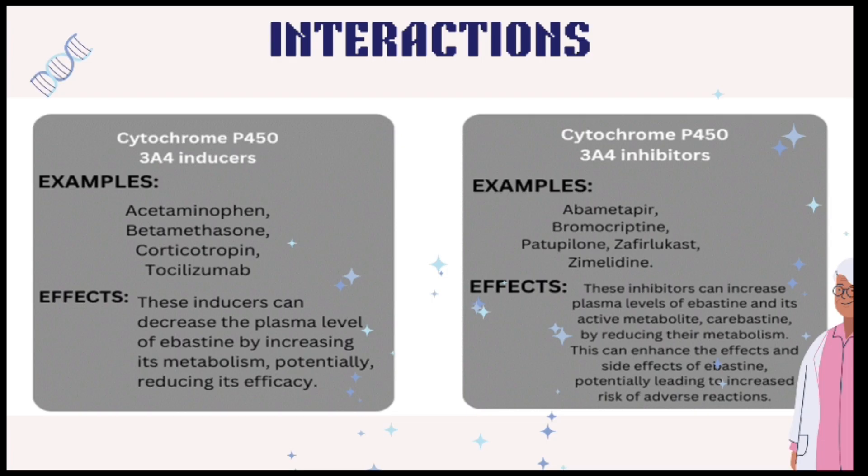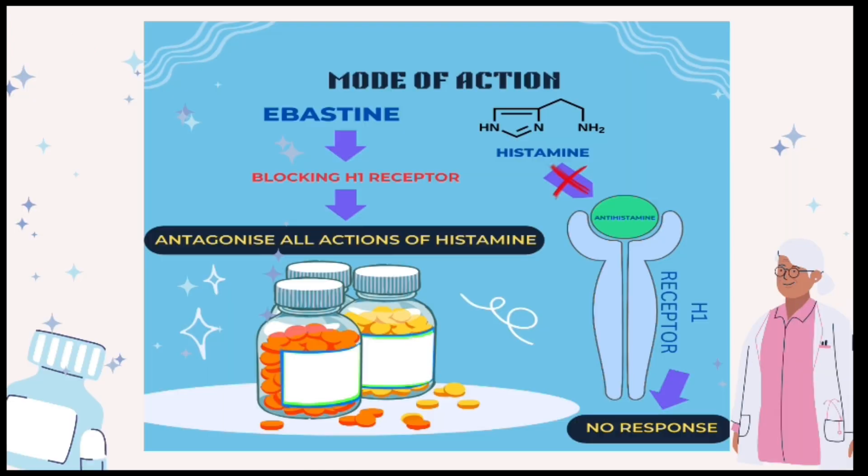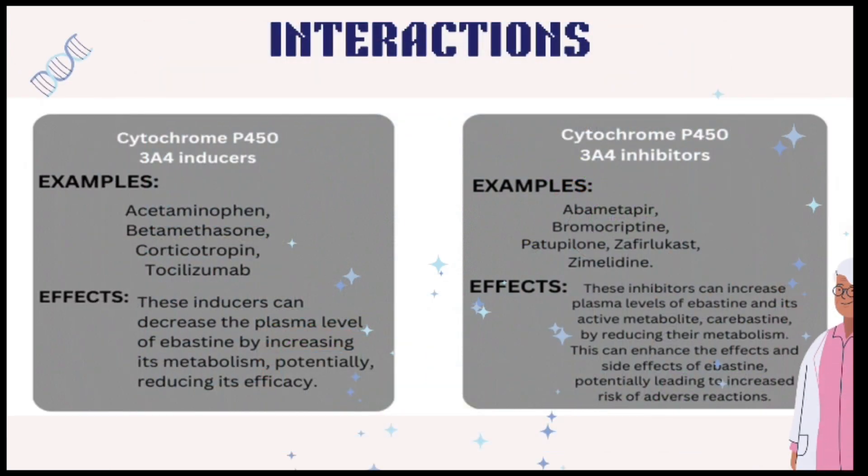Interactions: Cytochrome P450 3A4 inducers — e.g., acetaminophen, betamethasone, corticotropin, tocilizumab — can decrease Abastin's plasma levels by increasing its metabolism, potentially reducing efficacy. Cytochrome P450 3A4 inhibitors — e.g., abametapir, bromocriptine, pitolisant, zafirlukast, and zimeldine — increase plasma levels of Abastin and its active metabolite Carabastin by reducing their metabolism. This may enhance effects and side effects, potentially leading to an increased risk of adverse reactions.